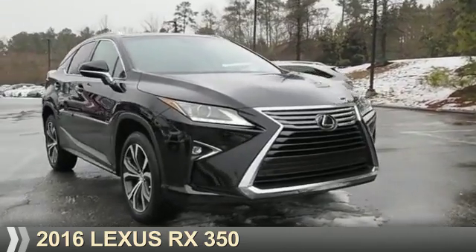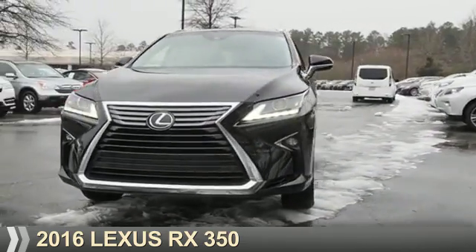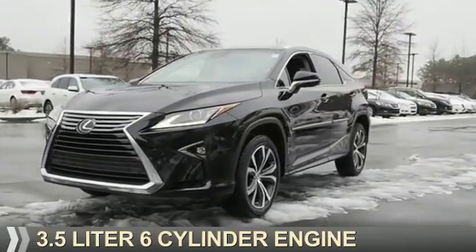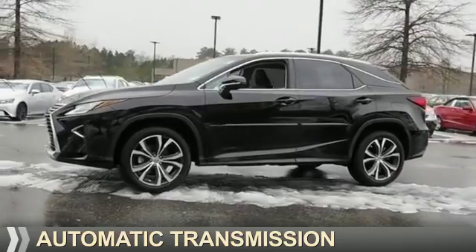Presenting the 2016 Lexus RX 350. It's powered by front-wheel drive, a 3.5-liter six-cylinder engine, and an automatic transmission.